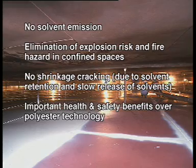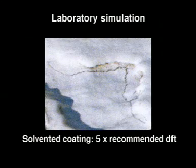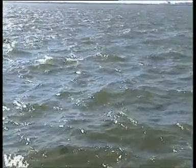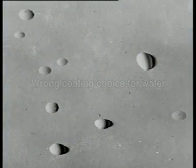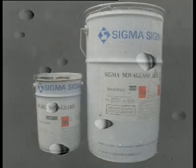When solvent-containing coatings dry, they retain small amounts of solvent in the dry film. If areas of the coating are applied too thickly, more solvent is trapped. This retained solvent may be released over time, eventually causing shrinkage and cracking. Solvents trapped in linings used for storing water or aqueous chemicals can attract water through the coating, causing blistering. This osmotic blistering is a common problem in water tanks.